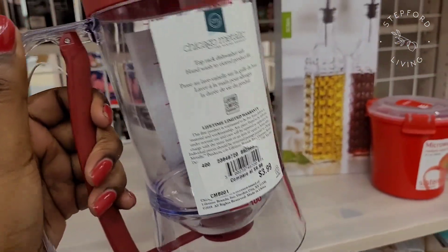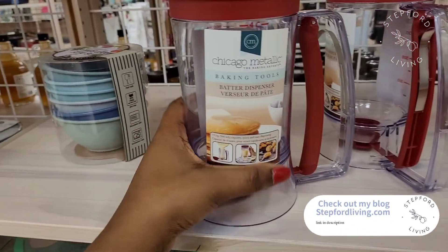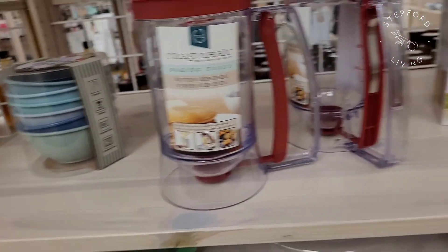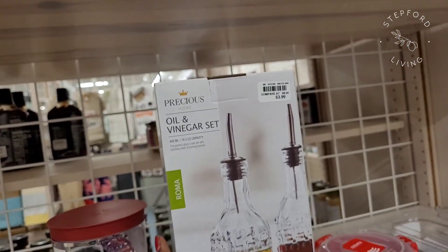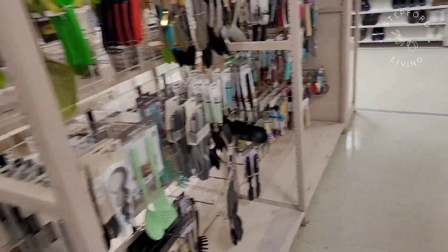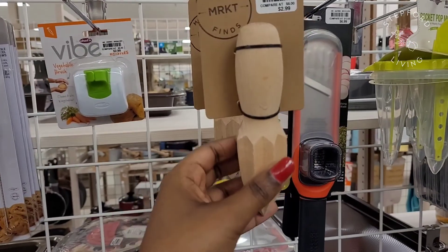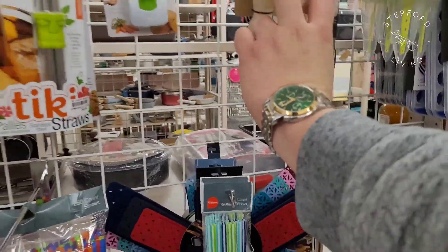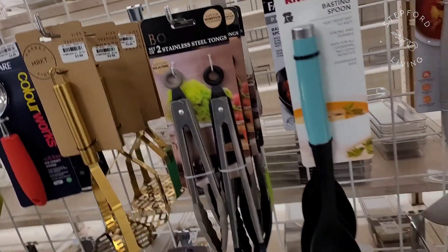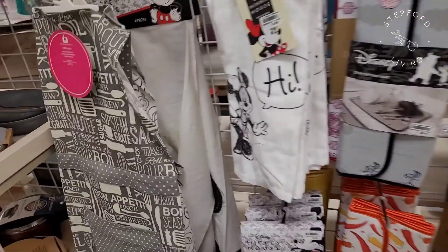I was so upset when I saw this because I literally just ordered it from Amazon for about 12 bucks — it's a batter dispenser and I used mine for pancakes and it worked really well. Here at Beals it was only four dollars. They also have glass oil and vinegar sets which I thought were very cute. By the brand Market Finds they had a citrus juicer — you just put it in an orange and twirl it around — and also a gold potato masher, both fairly inexpensive.